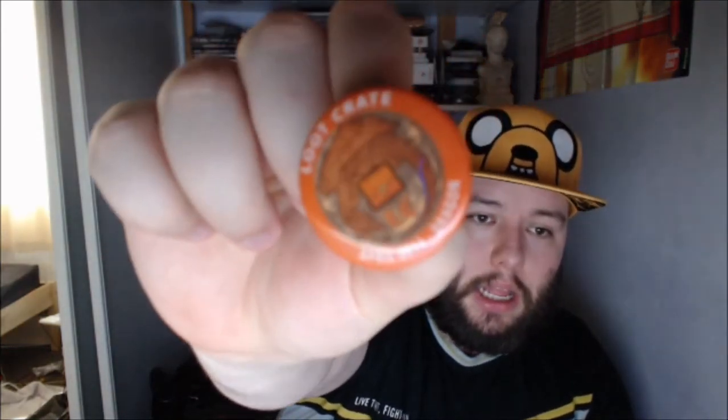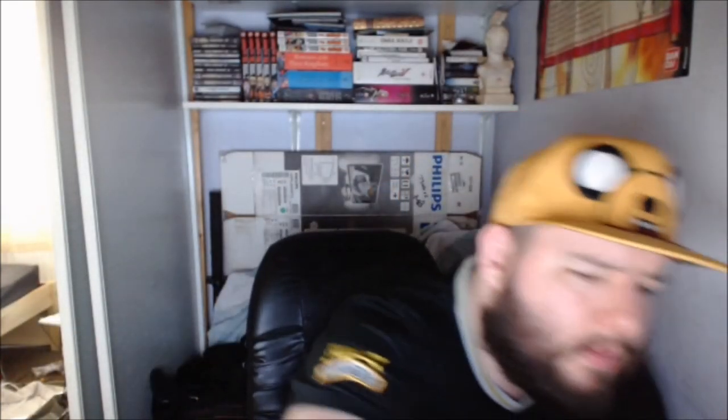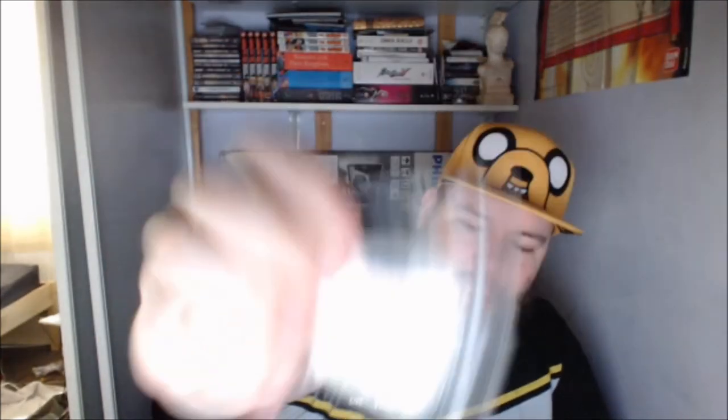We've got the official Loot Crate badge — it says Dragon, April 2014. We also have... a screen cleaner! Dragon Shield Screen Cleaner. Oh, look at that — that's good. And a nice little keychain here — Dragon Slayer keychain.